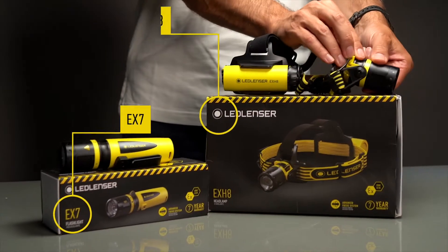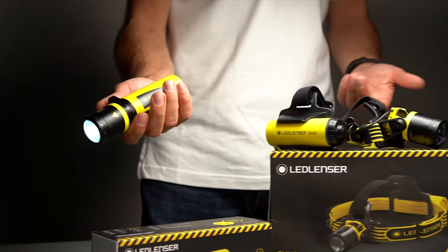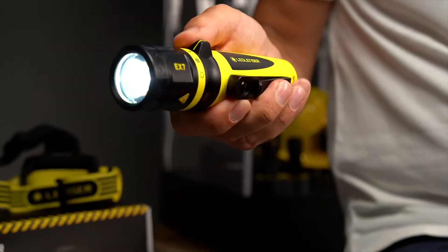Trust me, there's nothing else out there quite like it. So what's so amazing about this revolutionary new range? Well in a nutshell, it's LED Lens' unique ability to bring their renowned technology to an industrial environment — a potentially hazardous environment that demands intrinsically safe lighting products.